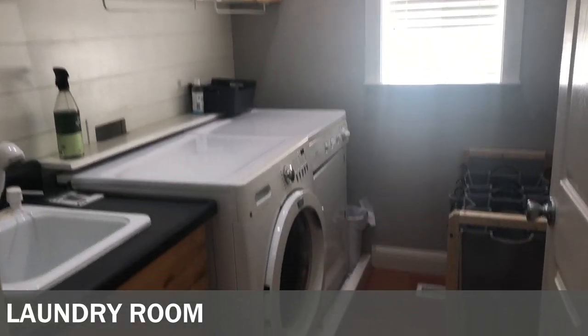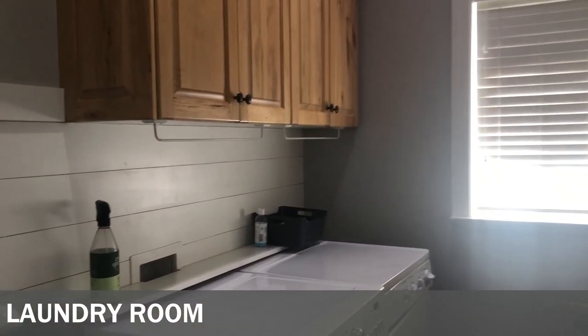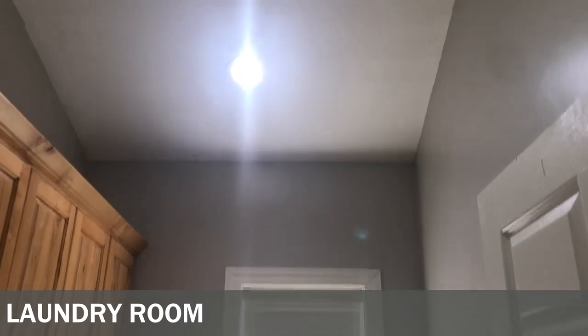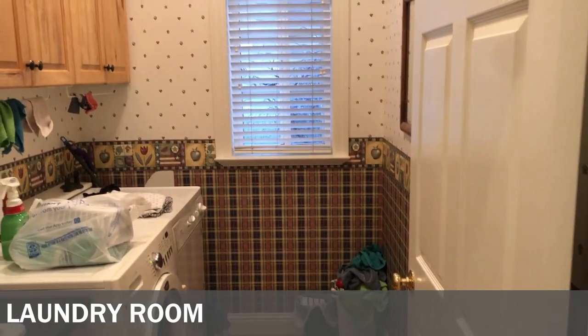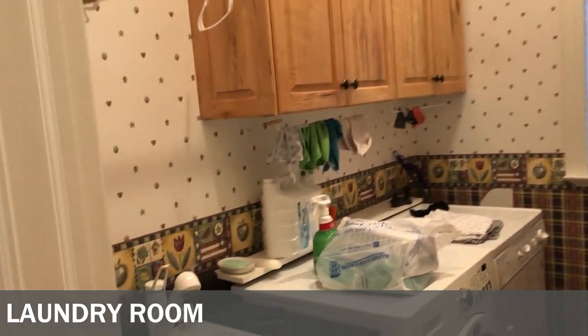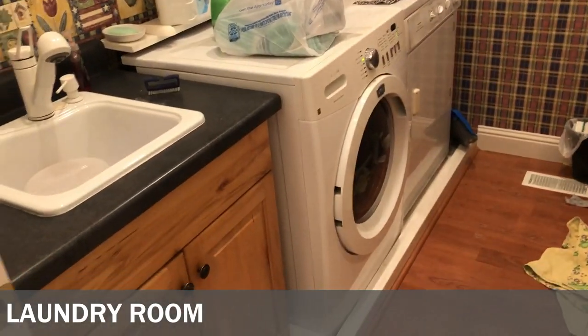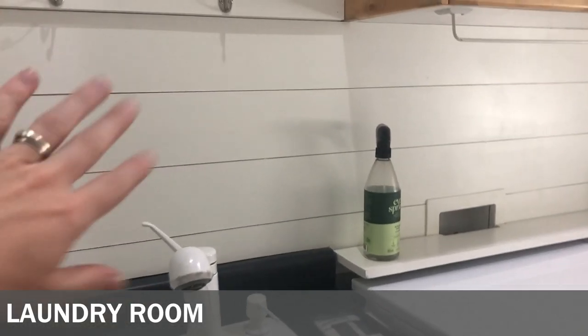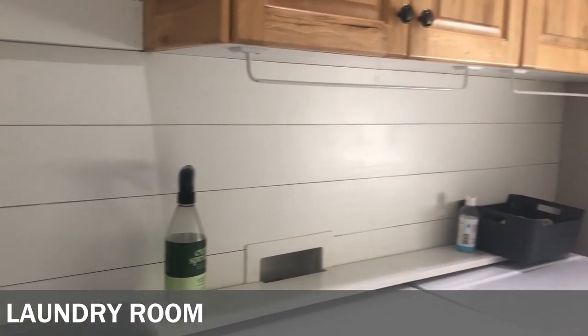The next room needing an update was our laundry room, which is connected to this mudroom. It is a very weird space — it has tall arched ceilings and it had this awesome wallpaper on it. We took down the wallpaper, but this was the worst room for removing wallpaper and we had a really hard time getting it off. So we painted it and then added shiplap to cover the wall where the wallpaper was so hard to remove.